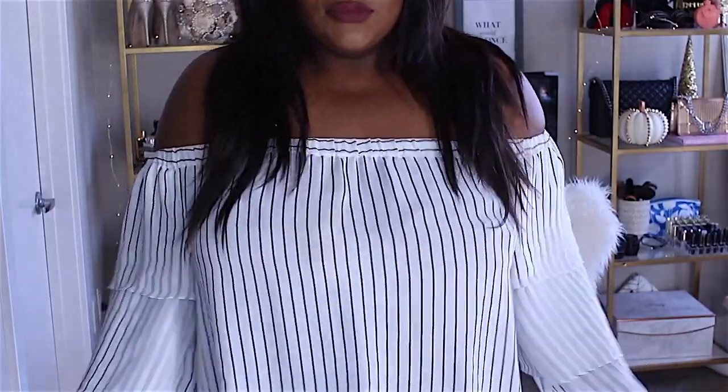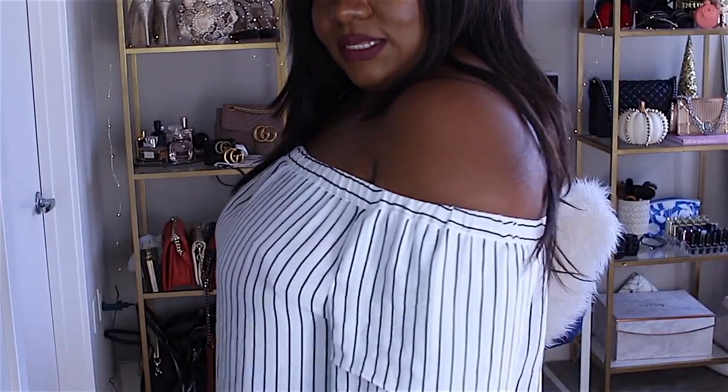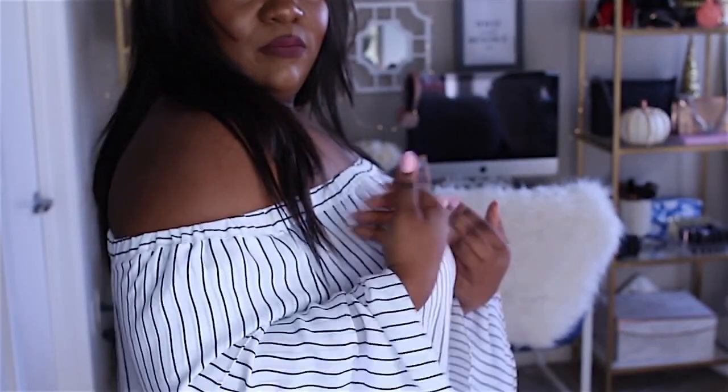I wanted to show you guys how I wear it with an off-the-shoulder top — as you can see, no sleeves, no bra straps. I can even pull this down further and nothing is showing, because I cut it down low enough. But yeah, I'm completely supported — my boobs aren't at my knees, they're right here. I just need to get my sticking skills a little bit better.